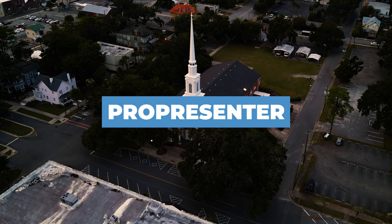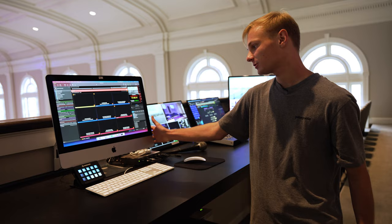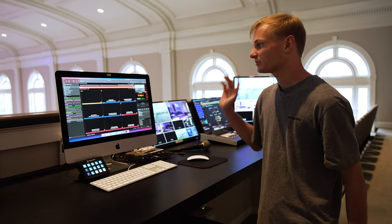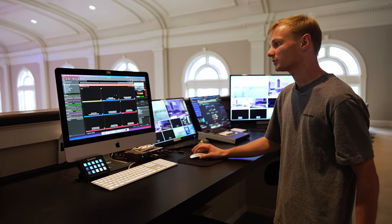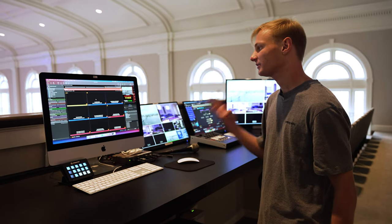Moving over here to ProPresenter — give me a quick rundown of what you've got going on here. We've got ProPresenter running on an iMac, running ProPresenter 7, the latest version. This is our workhorse for all things graphics, videos, lyrics, sermons — everything is in here.